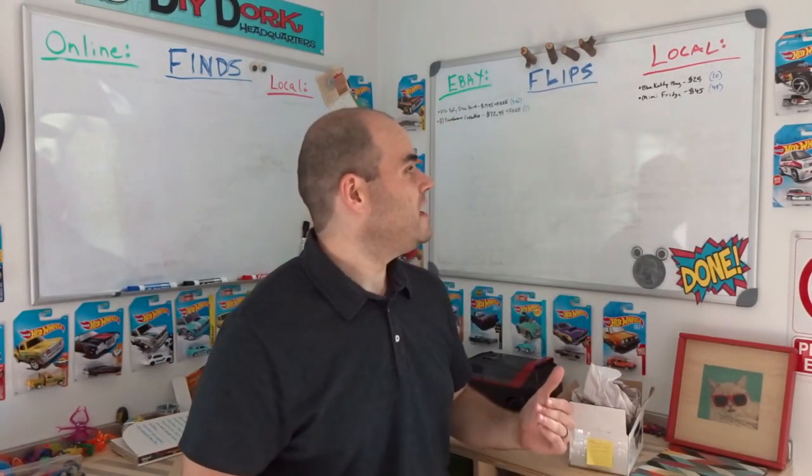The Kelty bag sold for $25 and I paid $10, so I made $15 on that.